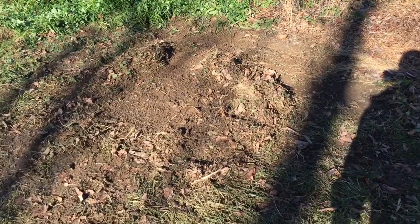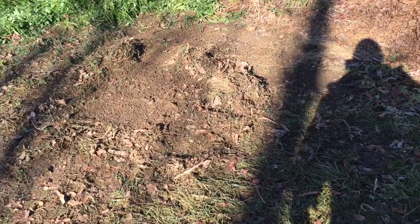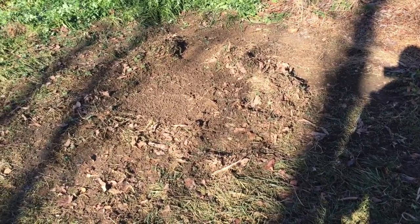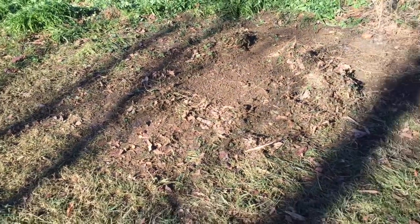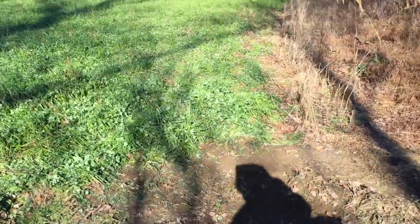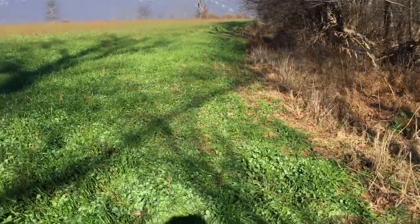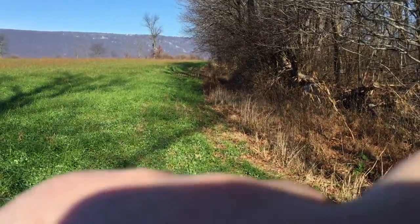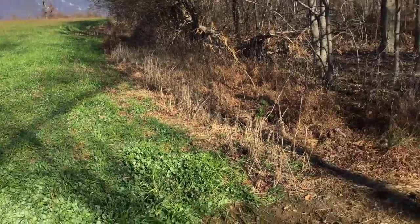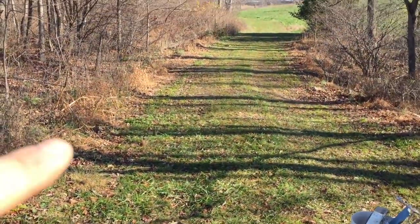My other trap is in here, but this whole spot now smells like fox, so he might come back. Maybe it scared him and he won't come back, but we'll see. I think they might be running this clover edge here. There's a wood edge along here, then there's an edge of clover running right here, and then there's a roadway here to the other field.